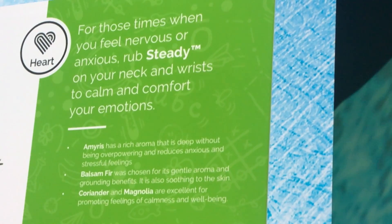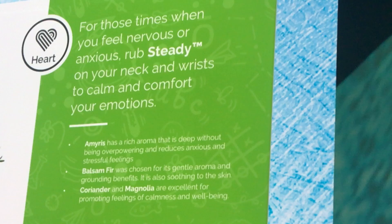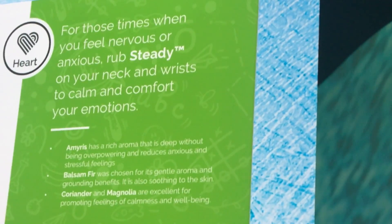Steady contains Amyris from the Dominican Republic, Balsam fir, coriander, and magnolia. It smells divine. I've been using this one a lot on myself — these blends are good for big kids too — and it is fabulous.